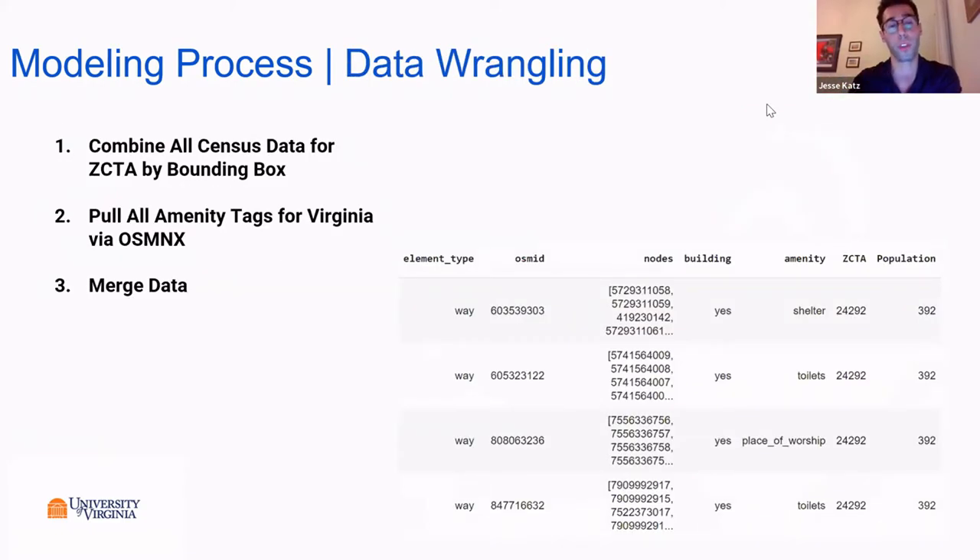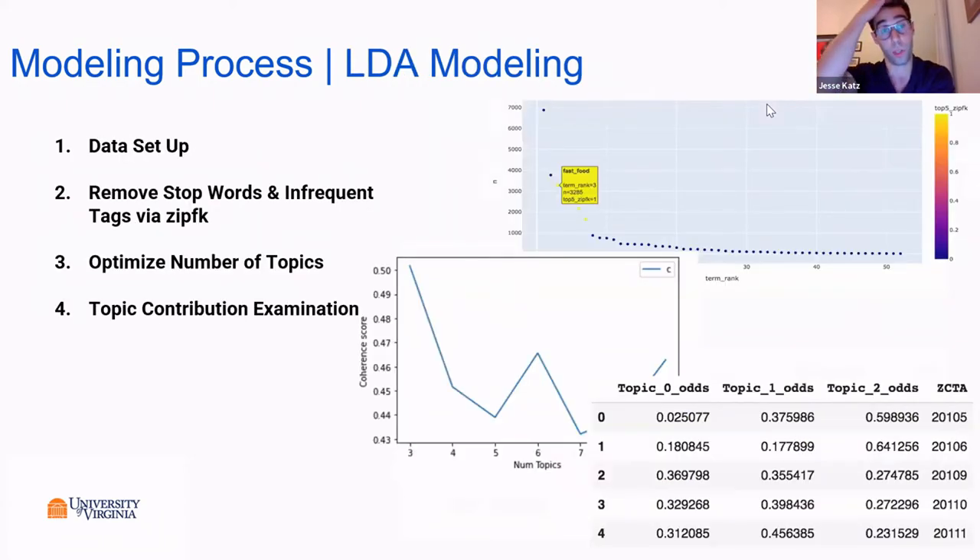Our modeling process started with data wrangling. We took census data with zip code tabulation areas by bounding boxes and used the OSMNX package in Python to pull all amenity tags for Virginia, then merged the data together. Getting the base data took almost a full semester due to the learning curve and the difficulty of cleaning and merging the data. But we were finally able to figure it out and start working on the LDA modeling in the same semester.